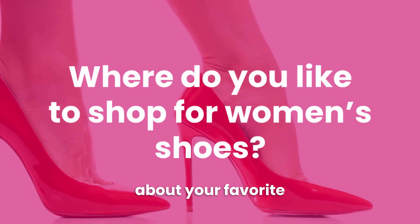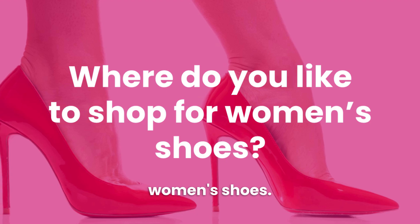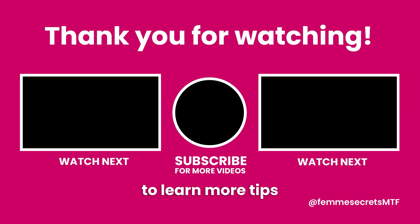Now I'd love to hear about your favorite places to shop for women's shoes — please share in the comments. And if you want to learn more tips and strategies for your feminine transformation, be sure to subscribe to my channel and check out the rest of my videos. Thanks for watching and I'll see you in the next video.